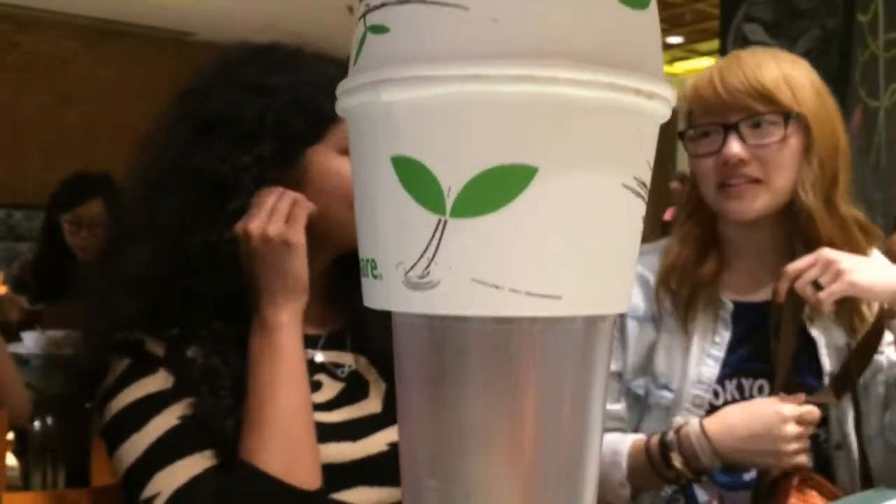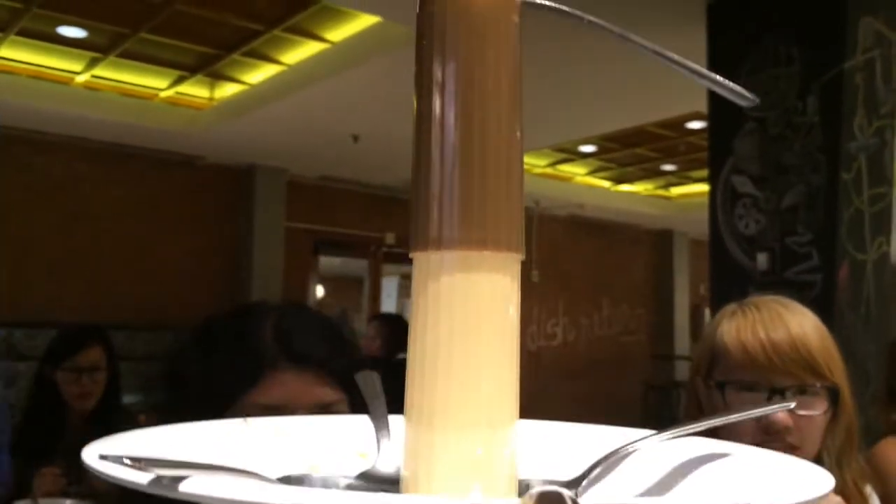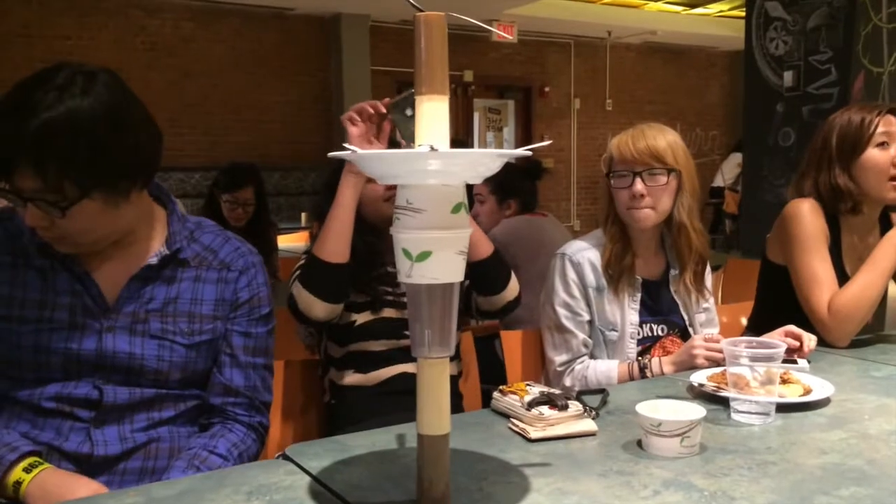There's a pepper shaker and a salt shaker and a glass and a pot and another pot and a plate and cutlery and another salt and pepper shaker and the spoon of destiny. And there's the throne for the spoon of destiny.